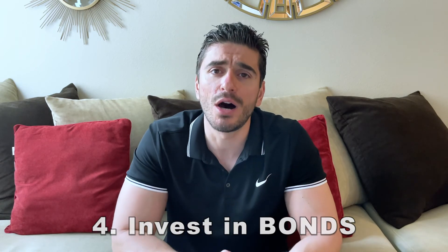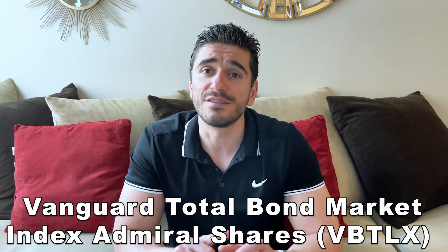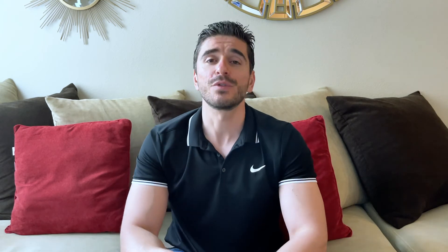Number four: invest in bonds. If you don't believe in the stock market right now and think a crash is coming, you can hedge against inflation by buying bonds. The best way to do that is again with a Vanguard index fund — the Total Bond Market Index Admiral Shares, symbol VBTLX. When you buy this fund you get a piece of every single bond available in the market.